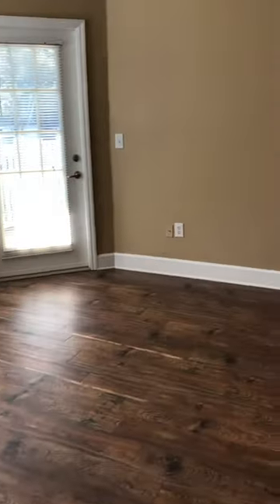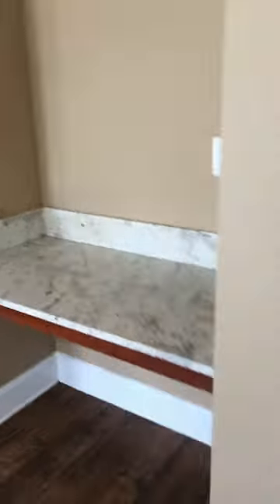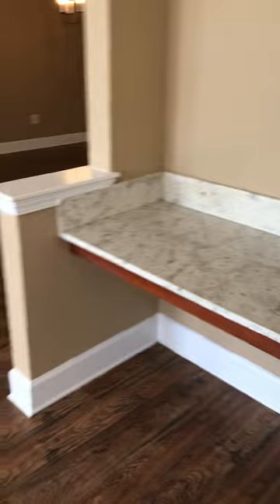Here is our two-bedroom one-bath at Coleridge Highlands. When you first walk in you do get a coat closet with shelving, your private computer desk nook, and hardwood flooring throughout your living room.